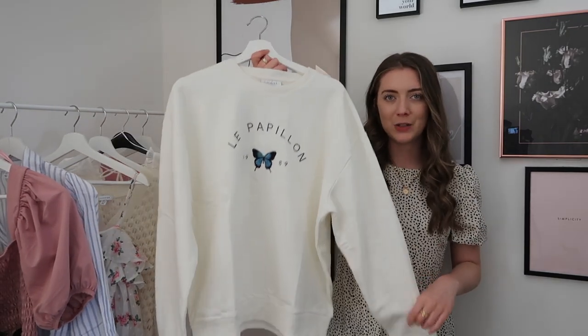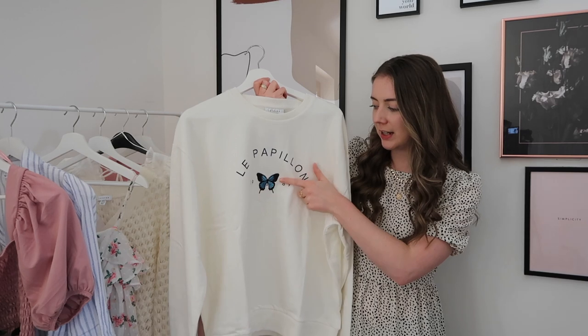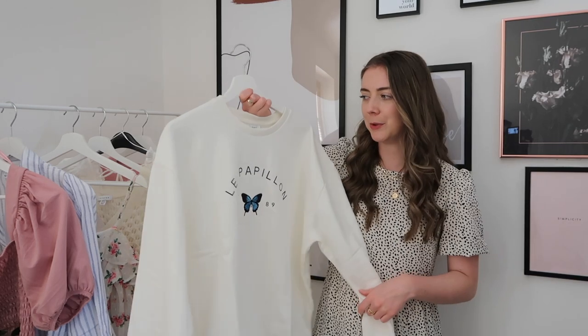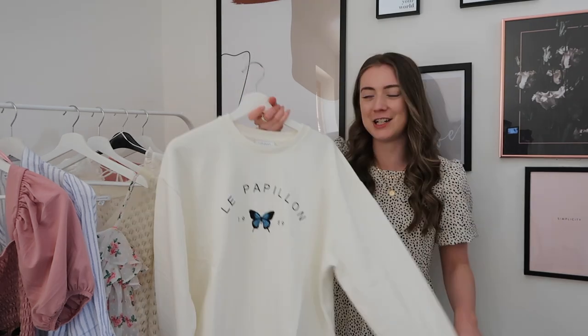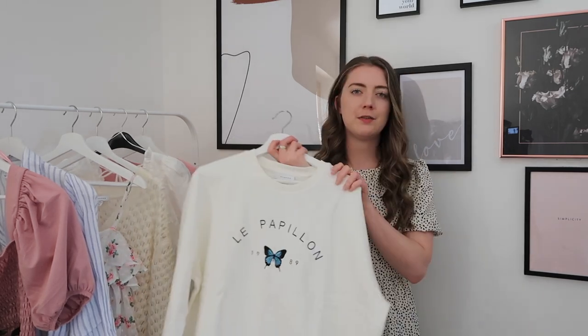The next item is this sweatshirt. I just think it's so visually appealing — it's really simple but there's something about it I really like. The butterfly detail here is really nice. I'm not entirely sure what the writing means so I should probably research that. I actually really love wearing sweatshirts at the moment — they're so easy and comfy to throw on. This will be nice around the house but I can also see myself wearing it out with shorts in spring. I got this one in a size medium and the original price is £25.